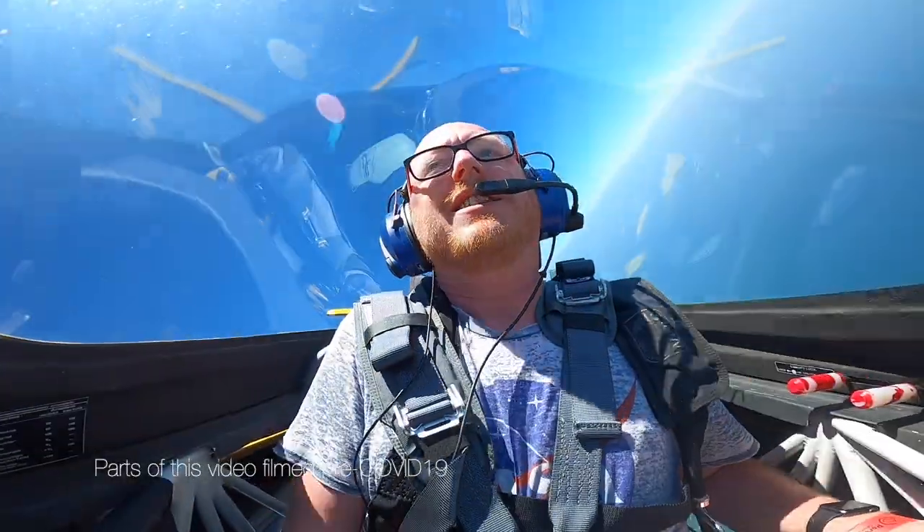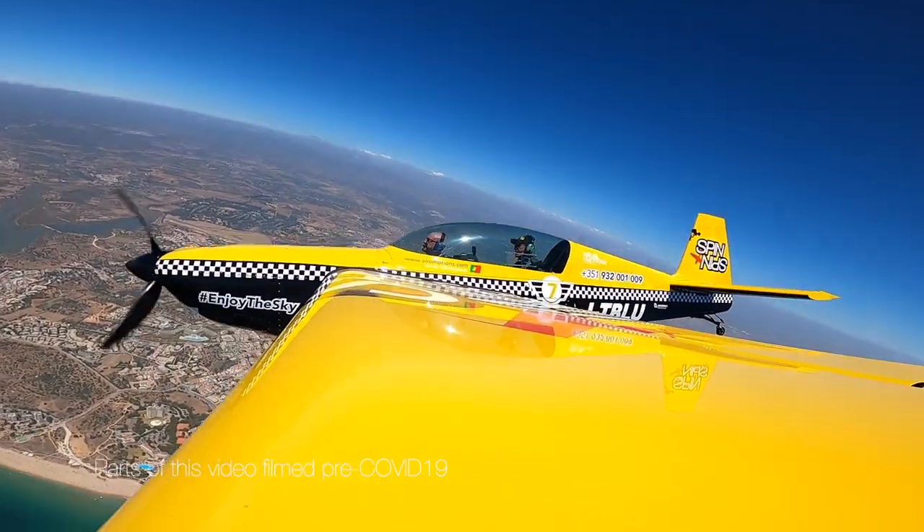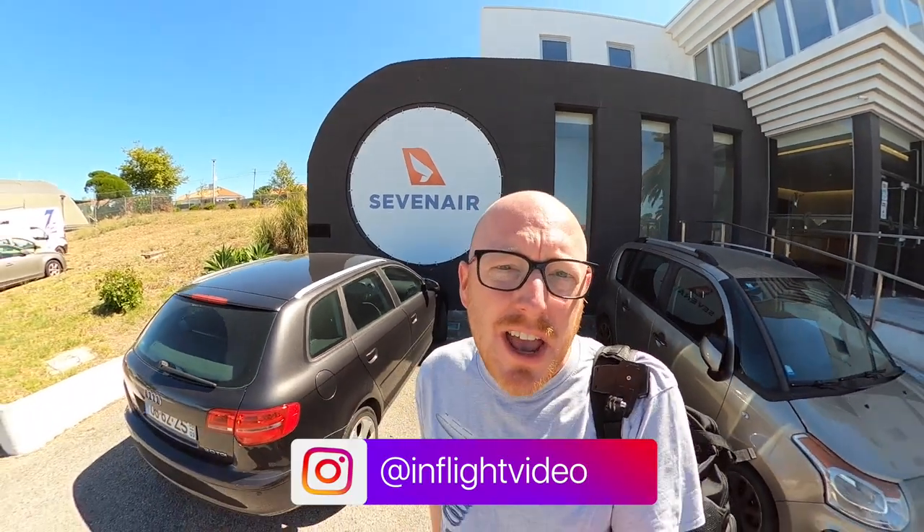Coming up in this video, I get to fulfill a lifelong ambition and fly an aerobatics plane, as well as taking a flight in a training aircraft that has a full-glass cockpit. This is the Seven Air Academy here in Cascais, just outside of Lisbon in Portugal. They very kindly invited me today to come to their open day and have a look around.